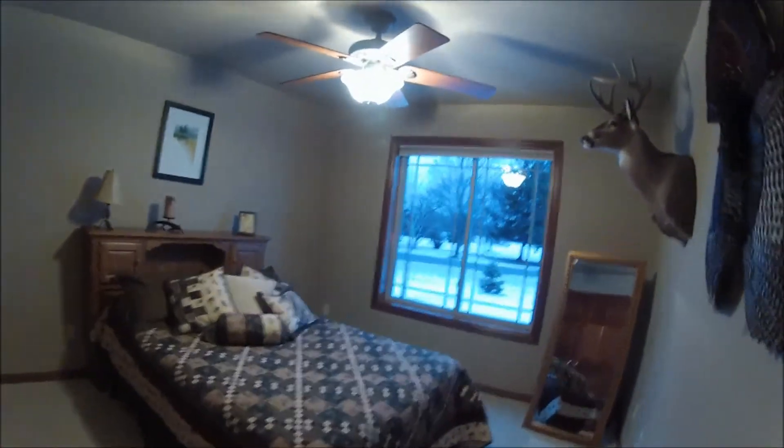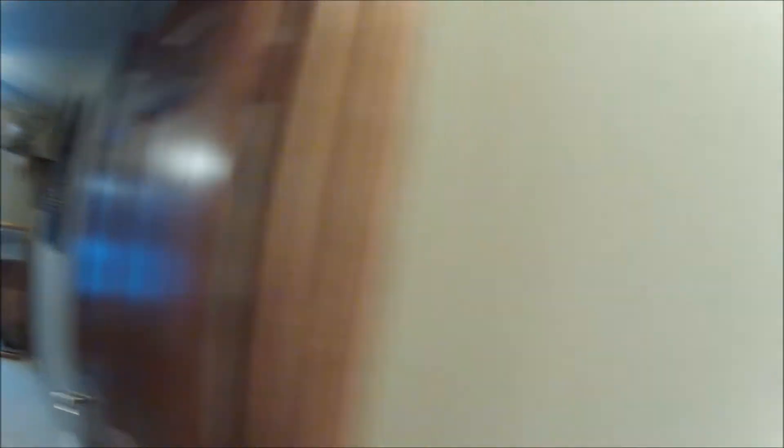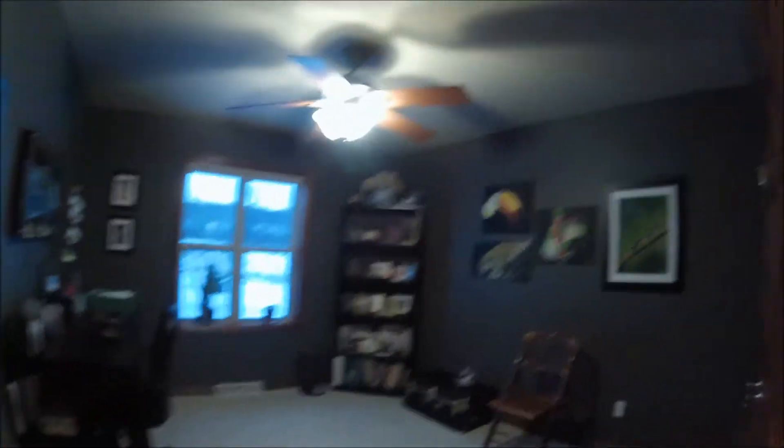We have another bedroom over here as well with a nice open view to outside and big closets. Nice six-panel maple doors throughout. You also have an office area here on the first floor.